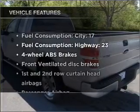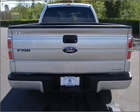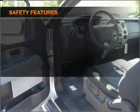Plus, enjoy these notable features that are included in this vehicle: air conditioning, power steering, and an adjustable tilt steering wheel. If safety is a high priority,